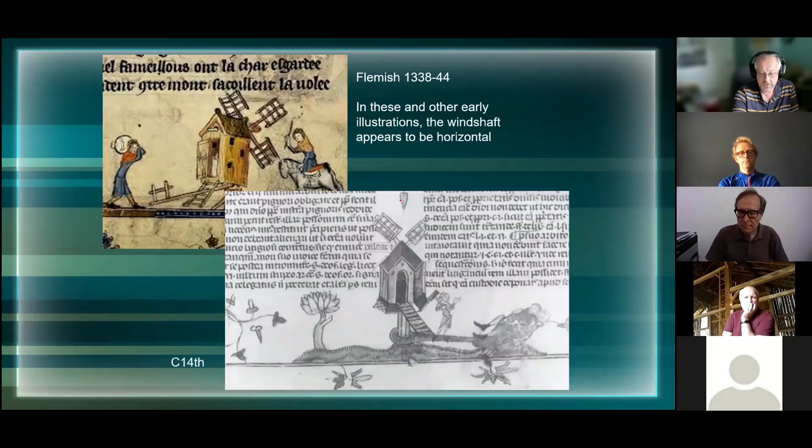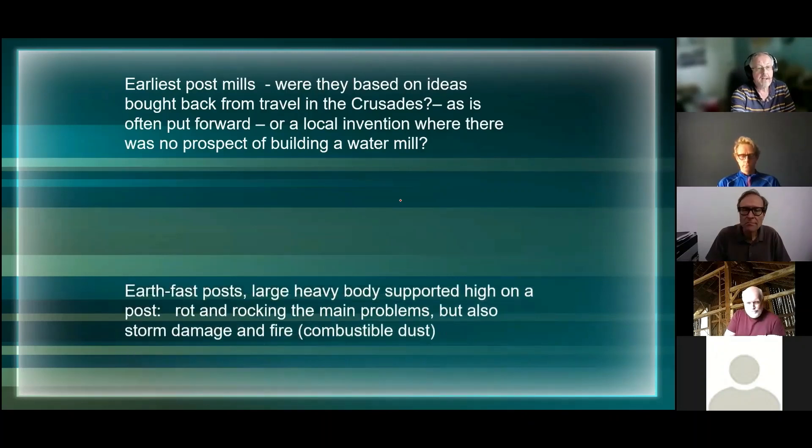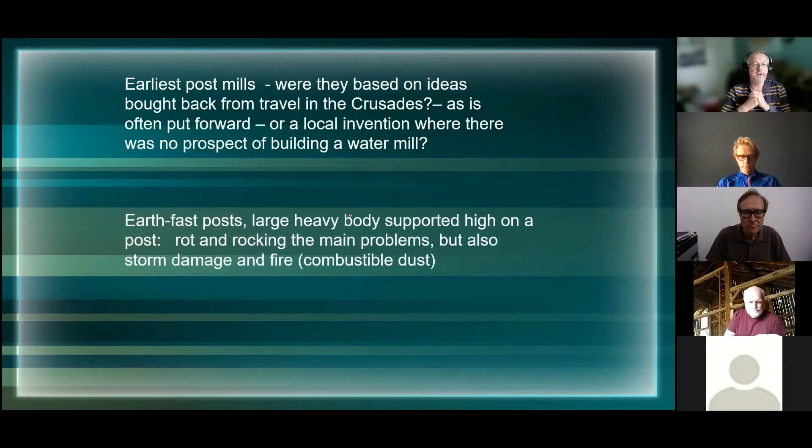There's another very similar 14th century illustration here, so we know they've been around a long time, but none of the ones we've got at the moment are as old as this. There's a lot of argument in the literature - a lot of people say these were based on ideas brought back from the Crusades, but others say that doesn't add up and they look like homegrown local inventions in western Europe, built where there was no prospect of building a water mill.